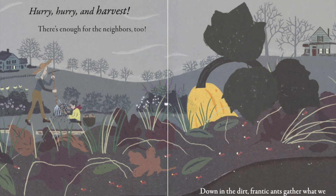What are the girl and Nana doing now? You're right! They're harvesting the vegetables they planted before winter comes.